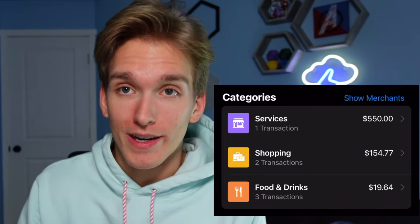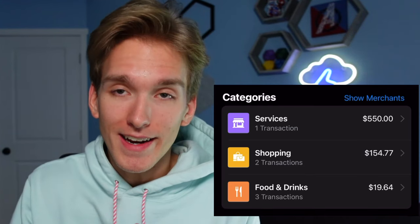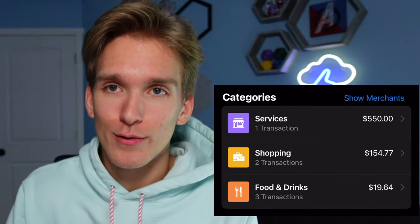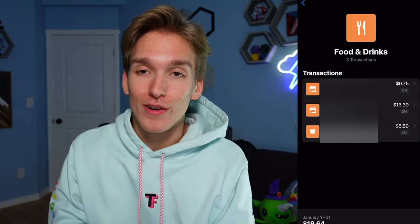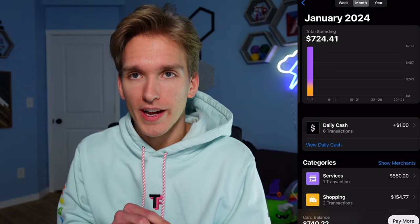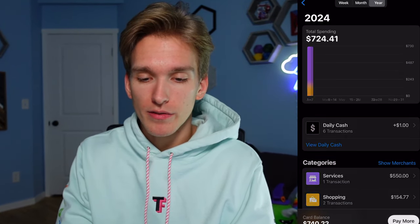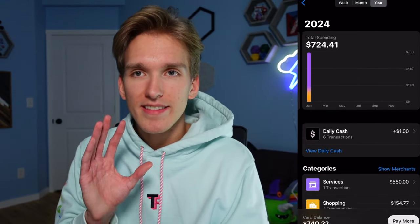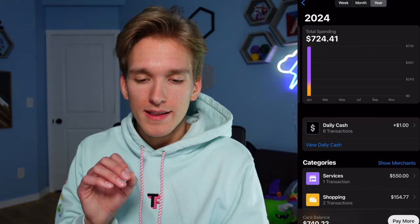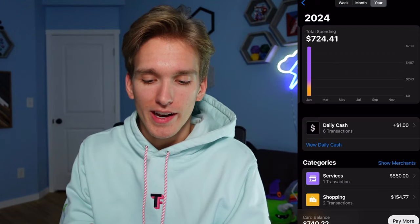Maybe you don't know how much you're spending on food until it groups everything together and you're like: I spent $19.64 on food — when did I do that? You can click it and you'll see all the food and drinks. There are tabs at the top — I'm viewing this by month, but I could switch to year and see last year and this year. It's laid out so clean, and you can easily track your spending over long periods of time.